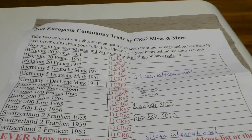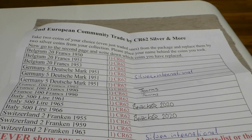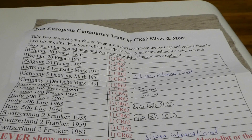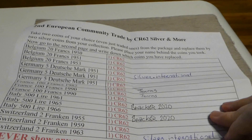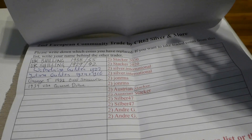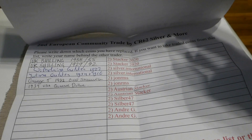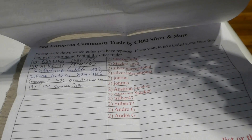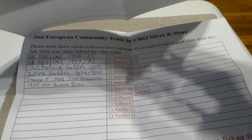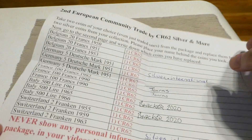I removed everything where names, addresses, or whatever were written on it. And I am really amazed how international the collection of coins is. Here on this list you can see what everybody took out and returned to the trade collection. Very interesting.